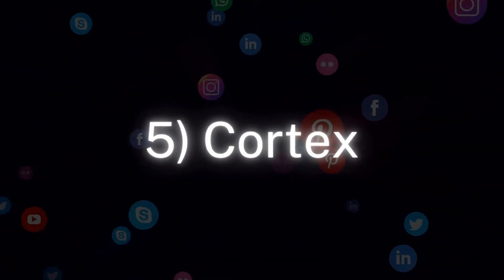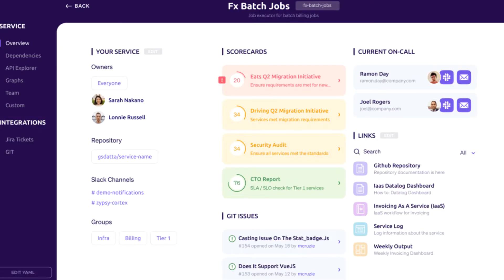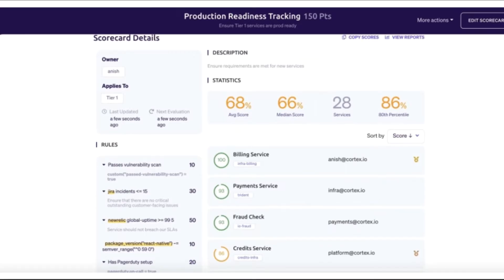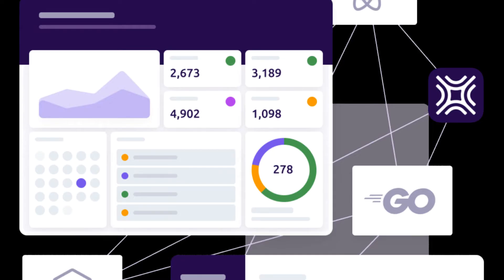Number 5: Cortex. This AI tool recommends when and how often to post based on your historical metrics, and it also generates detailed analyses of competitors. Cortex offers a dashboard with an interface highlighting posts and your social schedule. After creating a post, Cortex uses historical post data to suggest when you should post.